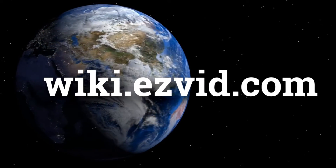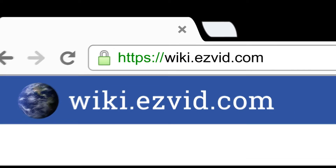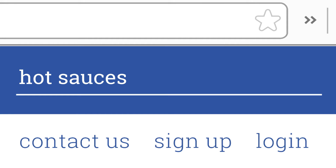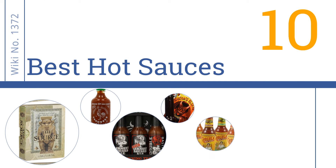EasyVid presents the 10 best hot sauces. Let's get started with the list.